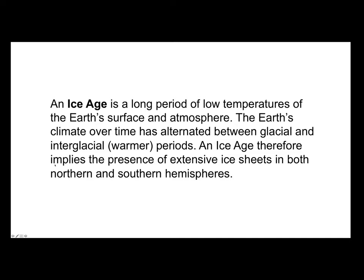An Ice Age therefore implies the presence of extensive ice sheets in both northern and southern hemispheres. At the moment, we're in an interglacial or warmer period, but during the Permian, southern Australia was in the glacial period and covered by a large continental ice sheet.